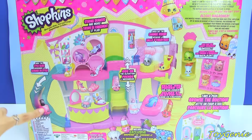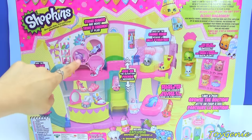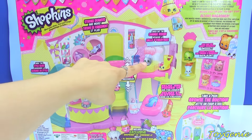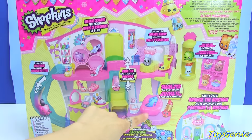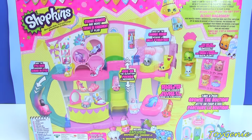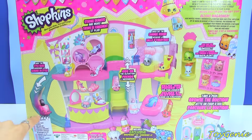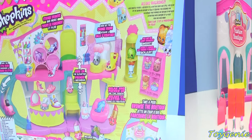It looks like there's a slide, some storage drawers, an elevator, and a changing room and a lounge chair. It looks like they've put a lot of the exclusives from other playsets in here as well as Shopkins season one, season two, and season three to help decorate the set. I can't wait to open it so I'm just going to tear into it.